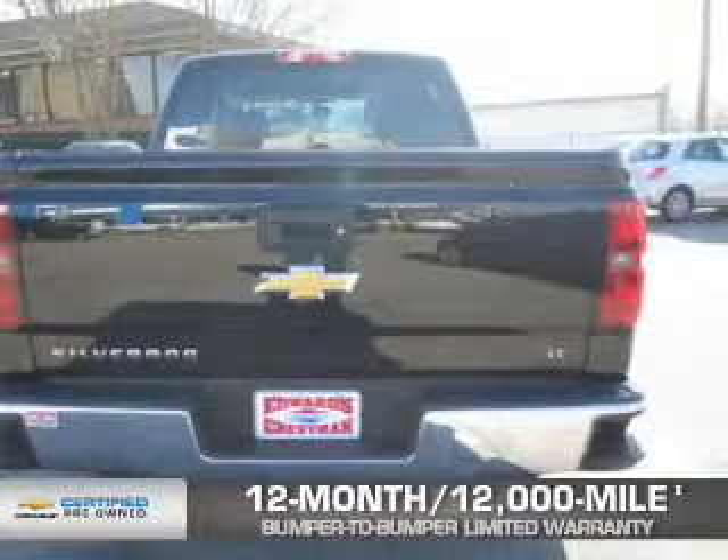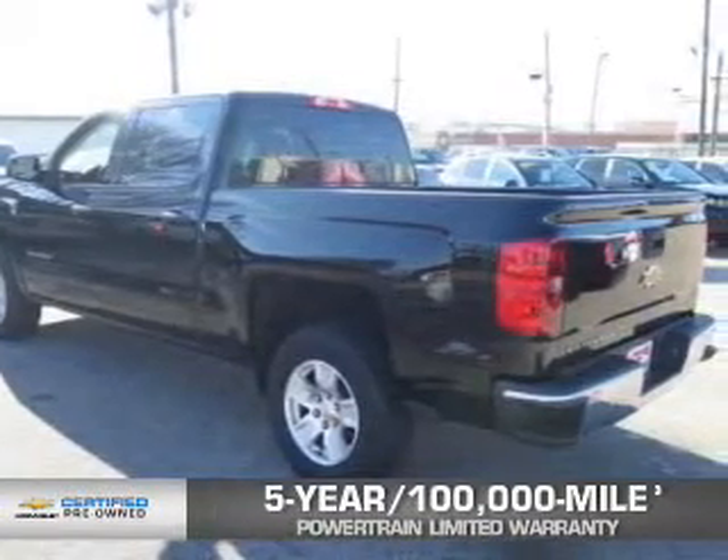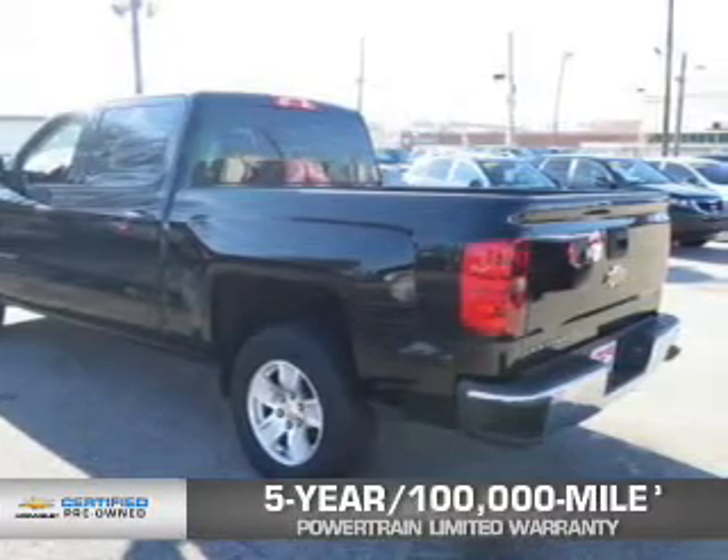And if that weren't already enough coverage, a five-year, 100,000-mile powertrain limited warranty with zero deductible. We didn't call it OwnerCare for nothing.